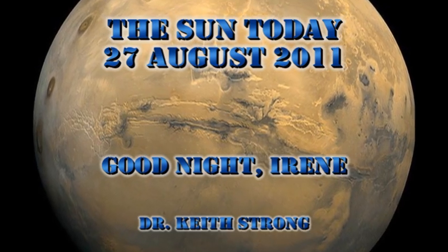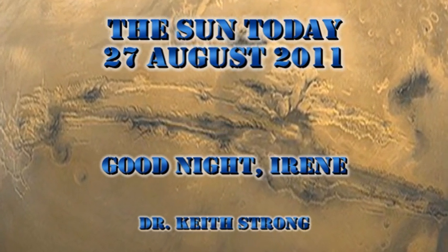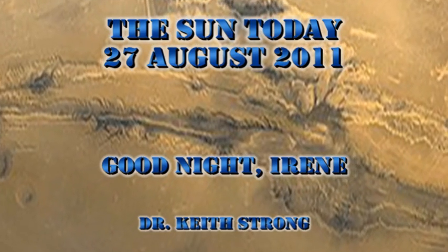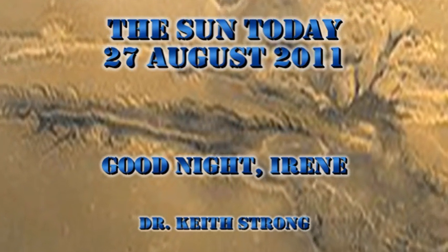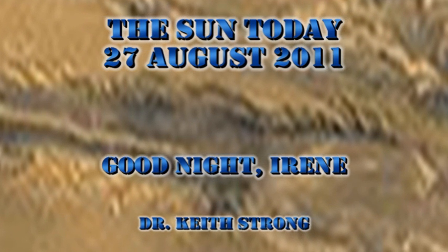Just eight years ago, Mars made its closest approach for quite some time. It came within 34.6 million miles of Earth. So our trivia question for today is: how long since Mars made an approach equivalently close? The answer will be given at the end.